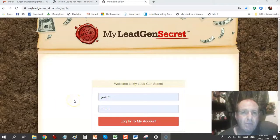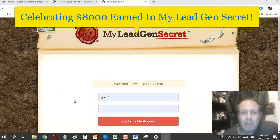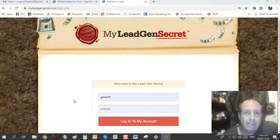Hey there guys, Eugene Pelsa here. Welcome to this video about My Lead Gen Secret. I'm just celebrating that I've reached the $8,000 mark in My Lead Gen Secret earnings — that's the commissions I've earned through promoting My Lead Gen Secret. There are two ways you can go about it: you can promote it to the leads you get through My Lead Gen Secret every day, and you can promote it everywhere else online outside of the system.